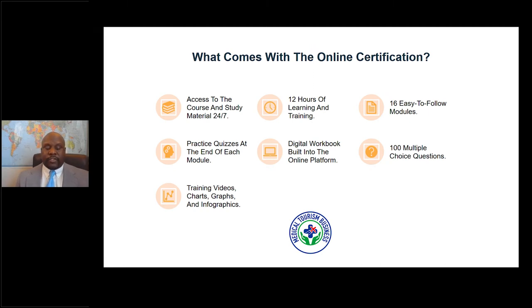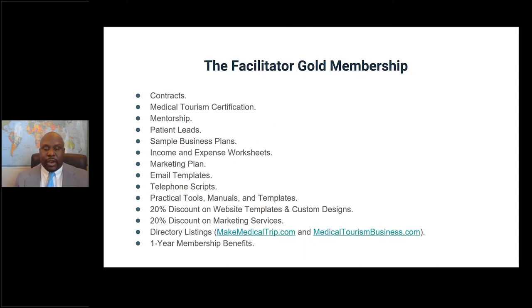What comes with the online certification course? You'll be able to access the course and study material 24 hours a day. It's 12 hours of learning and training across 16 easy-to-follow modules. Each module has a quiz at the end to help you retain information chapter to chapter. There's also a digital workbook built into the online platform, and 100 multiple-choice questions between the quizzes and a final exam. We engage you multiple ways: training videos, charts, graphs, and infographics to drive home how to set up the business.